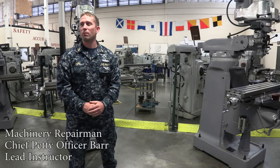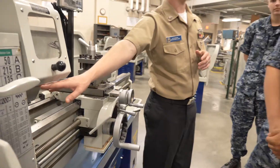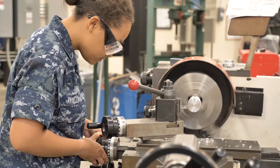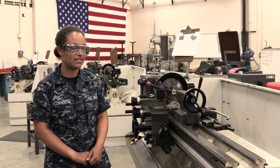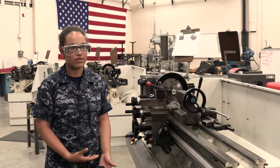Here in MR school, most everything we do is hands-on. It's a very hands-on rate in general, so we have to get them out in the lab as much as possible. Working with this lathe in the lab in a very open environment where I can ask questions before I start actually working on the pieces helps me out a lot, because when I get out to the fleet it'll be a whole lot easier since I already know in depth what I'm going to be doing.